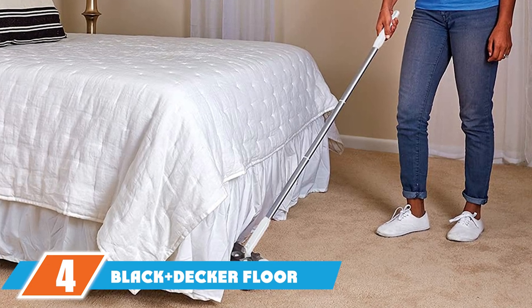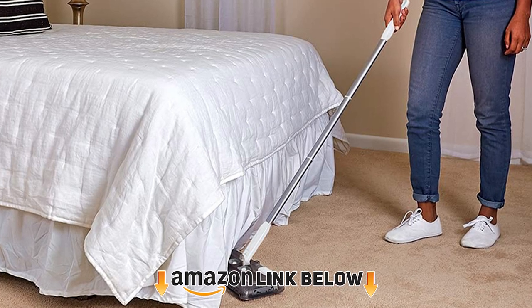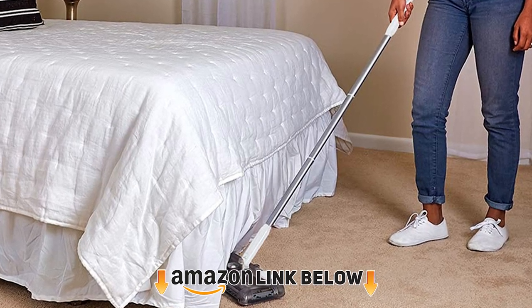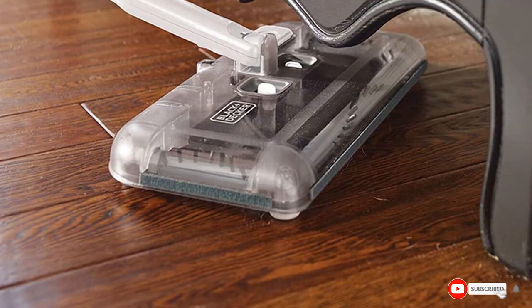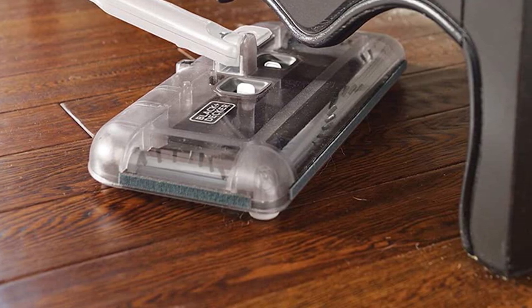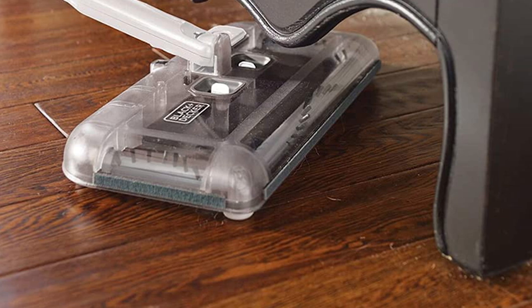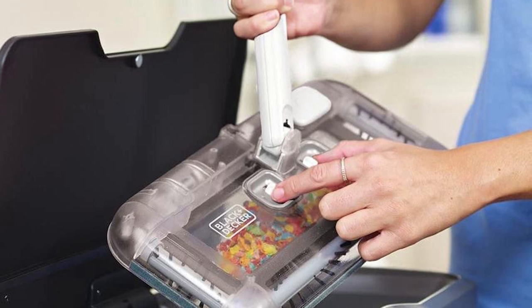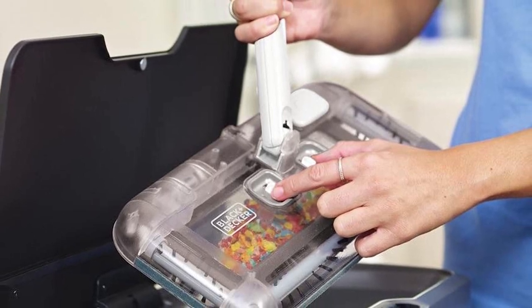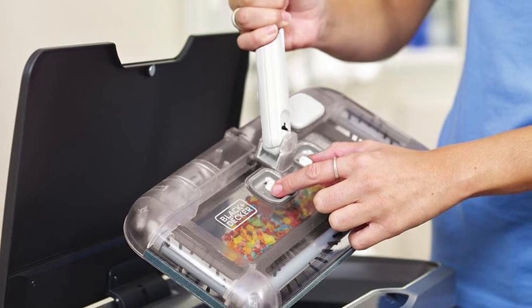Next at number four, we have the Black+Decker Floor and Carpet Sweeper. Its charcoal gray appearance lends it a classy and refined look, while the sleek and portable design makes it easy to carry from one room to another. Its cordless design makes it easy to maneuver, and the flexible handle allows the cleaner to reach tight spots. If effortless cleaning is what you desire, look no further than this carpet sweeper.